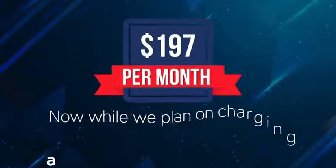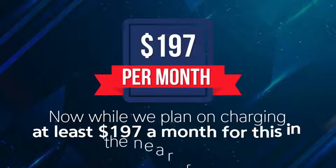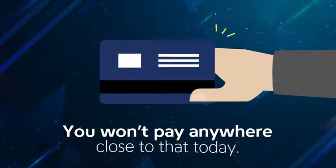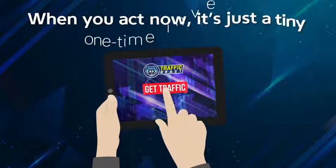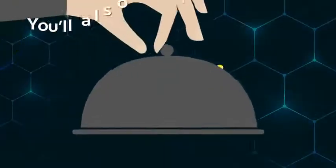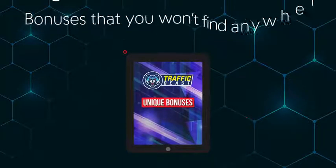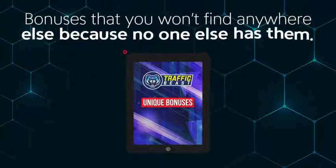Now, while we plan on charging at least $197 a month for this in the near future, you won't pay anywhere close to that today. When you act now, it's just a tiny one-time investment. You'll also get multiple custom bonuses to maximize your results — bonuses that you won't find anywhere else because no one else has them.